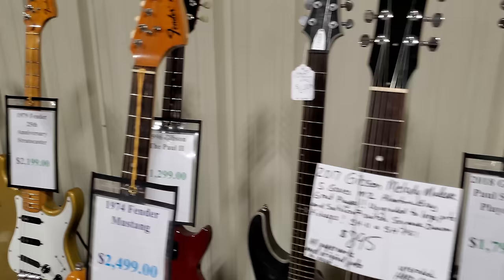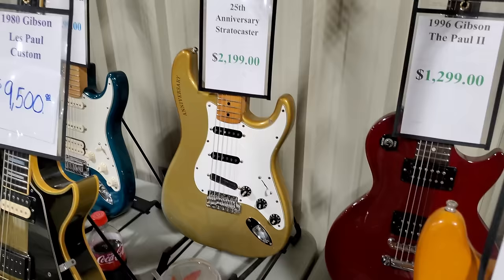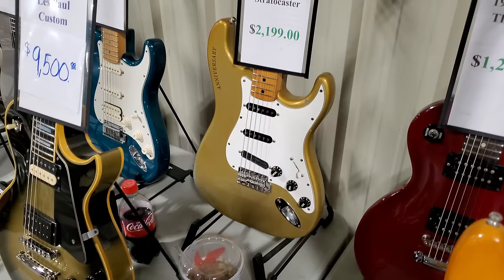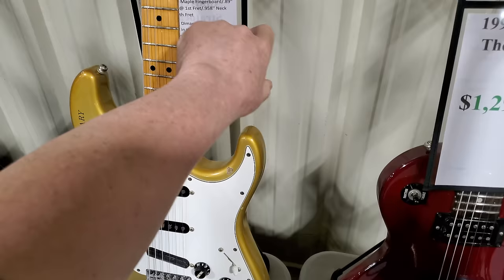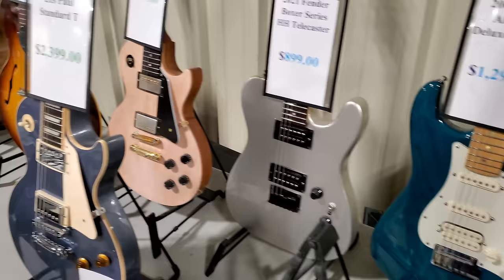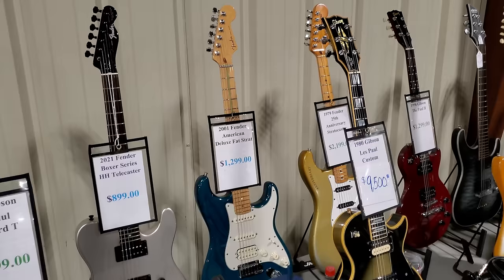Check this out guys — this is a 1979 Fender 25th Anniversary, $2,199. I believe these were initially silver and they turned to this gold color. Looks like the bridge pickup's been changed out. Yes, it's extremely heavy. That is nice — I love these large headstock '70s Strats, man. 1980 Gibson Les Paul, $9,500. This guy's got some real nice guitars here.